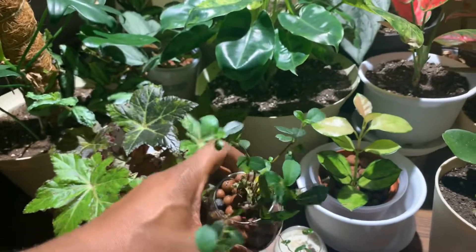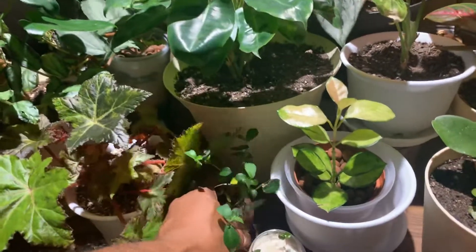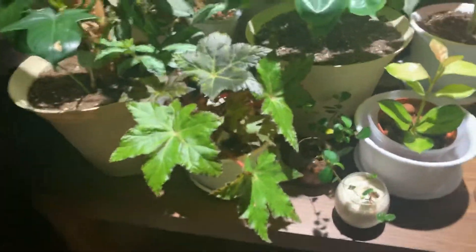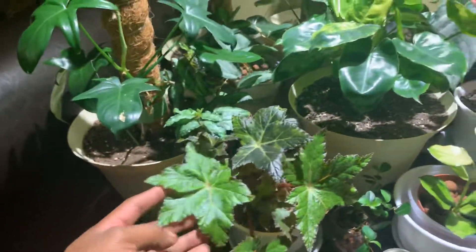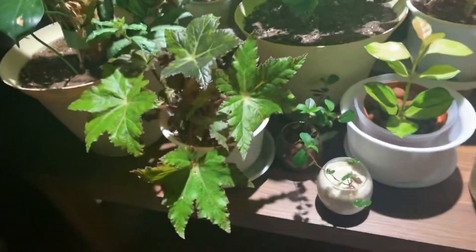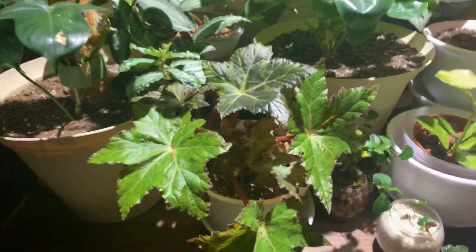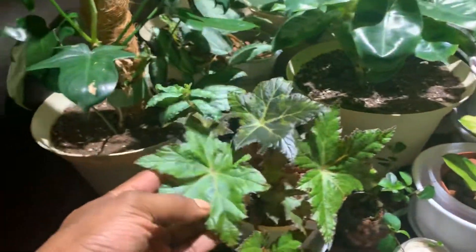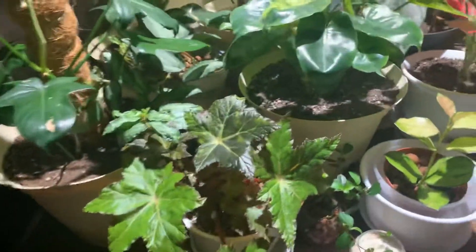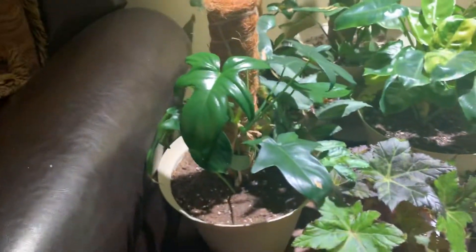If anyone can ID that plant, I would gladly appreciate it. Okay, next to that we have an Eyelash Begonia. I love this one so much — these leaves remind me of leaves that grow on trees I've seen growing up. I'm not sure if it's a maple or an oak tree but the leaves look so similar. I just love how the leaves are shaped — this is one of my favorite begonias. Next to that we have a Philodendron Podatum, I think that's what it's called — it's growing about three new leaves since I got it.